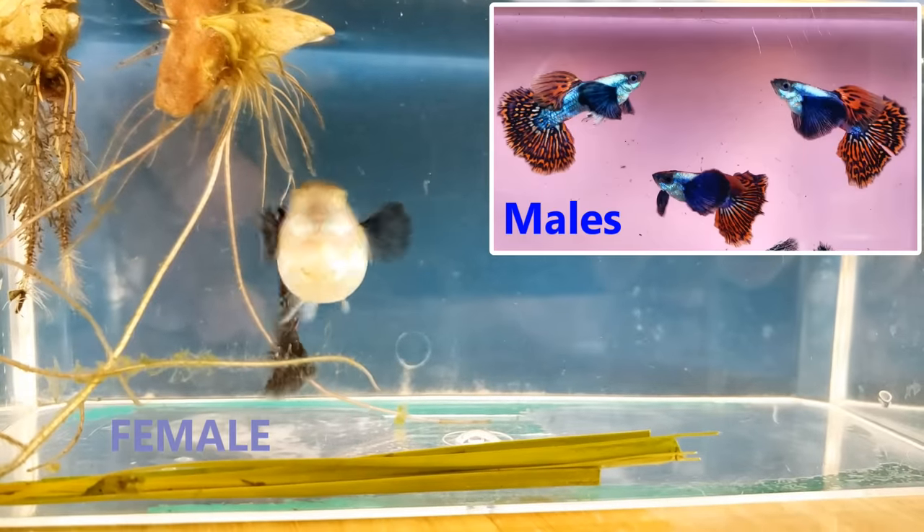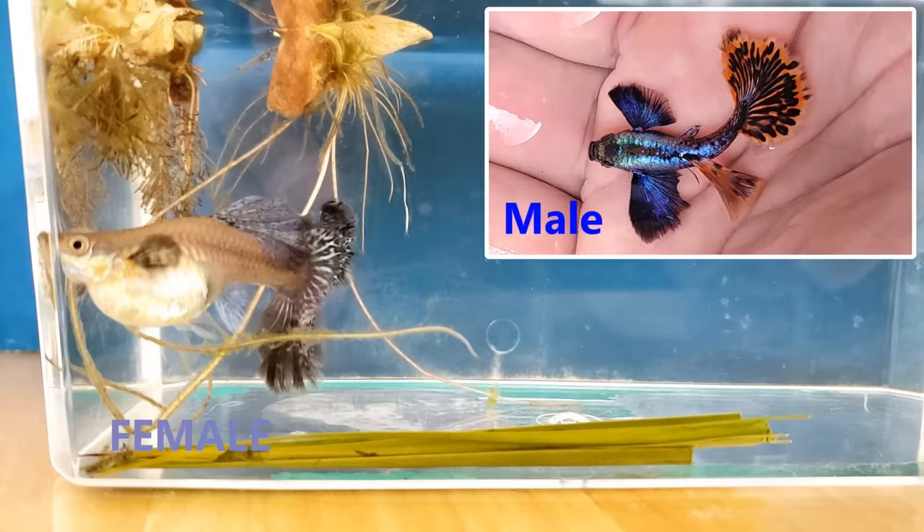Here's a very large, very pregnant female Dumbbell Mosaic Guppy. In this video, I got some amazing footage of her giving birth.